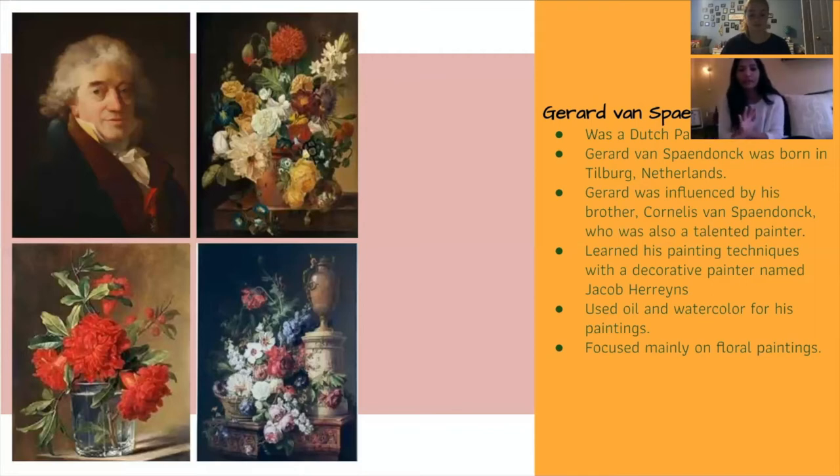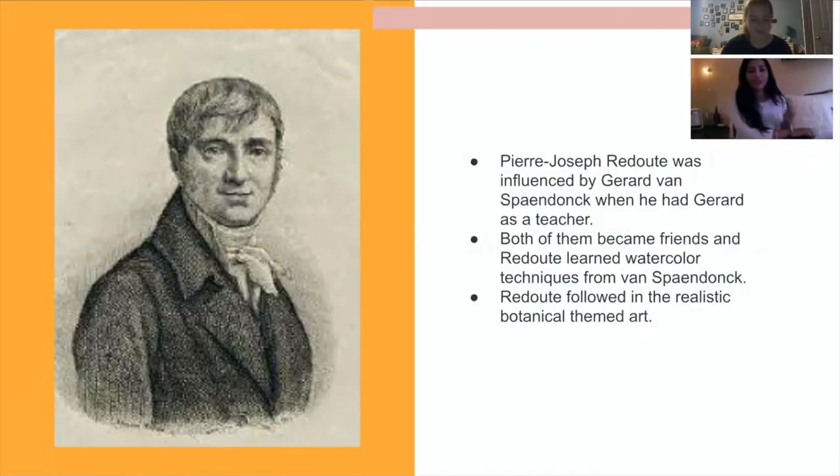Shortly after being named as a professor, Gerard was elected to be a member of the Academy of the Beaux Arts. One of the other members to be elected was Pierre Joseph Redoute. Pierre Joseph's artwork was profoundly influenced by the work of Gerard Van Spondak when he had him as a teacher at the Jardin des Pontes. They became friends and Van Spondak taught him about all the technical aspects of both engraving and watercoloring techniques. Redoute credits his success to all that he learned as he worked with Van Spondak.